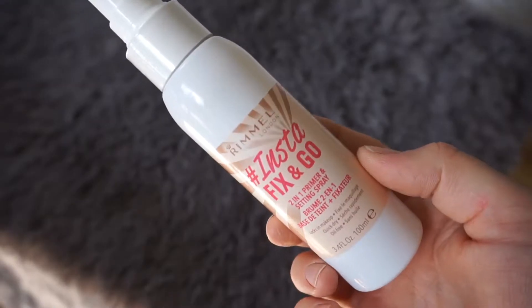Now I'm a huge fan of setting sprays and priming sprays and all that, and I actually found a really great one that wasn't the NYX one from the drugstore. It's this Rimmel InstaGo — this is a two-in-one priming and setting spray and it smells like artificial cucumbers and I love the smell of that. I know it sounds so weird but it smells so good. It is a beautiful fine mist and it really helps lock in your makeup. It doesn't give that ultra matte or ultra dewy finish, which is great for this time of year for me.